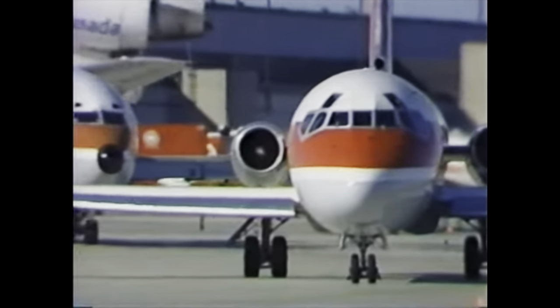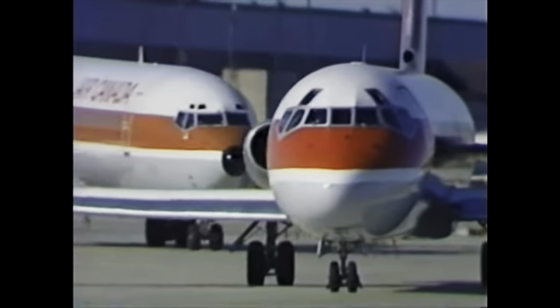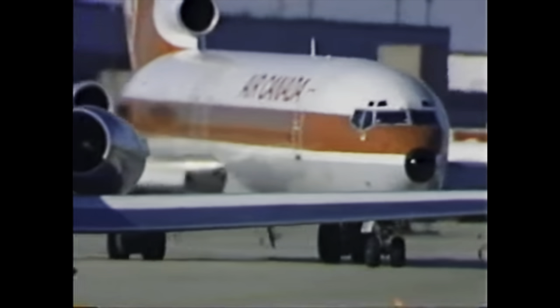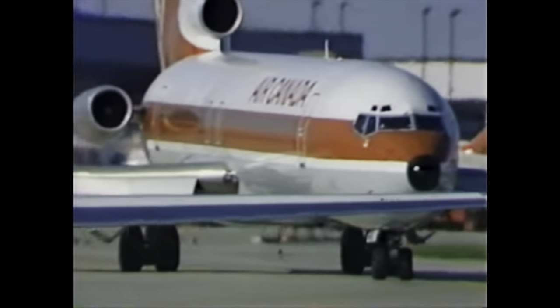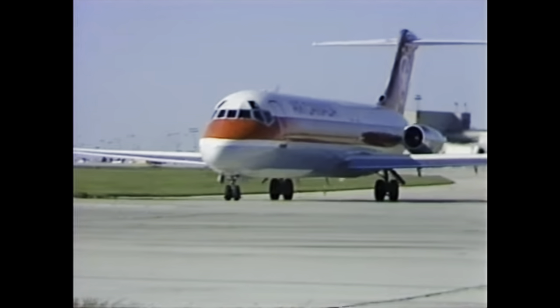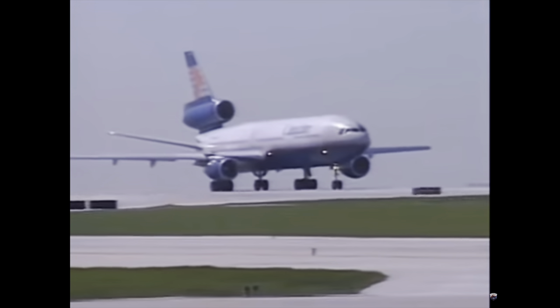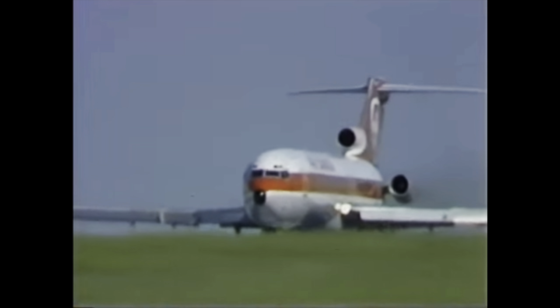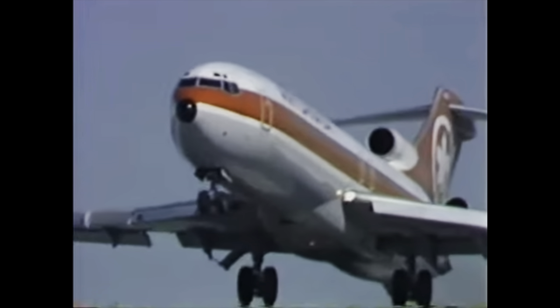In 1976, Air Canada was separated from their parent company CN Rail and made into their very own Crown Corporation. However, after the separation, Air Canada would see less and less support from the Canadian government. Starting in 1978 with the Air Canada Act, direct government control over the airline's routes, prices, and services ended, allowing for a more level playing field with competitors. This was simply the government loosening up on the industry and allowing more competition to happen.